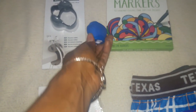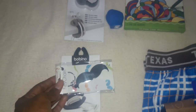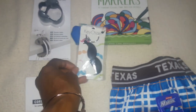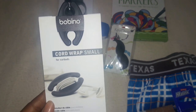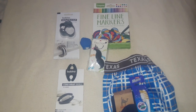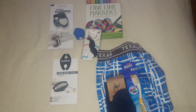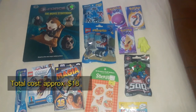I also threw in another two-in-one pencil sharpener and eraser. I got him a fun little mustache keychain for his keys — it was 70% off when I picked it up. And I also got him another Bobino brand item — the cord wrap for earbuds. So those are all the items, plus the four DVDs, that I'll be putting in my 16-year-old's stocking for Christmas.